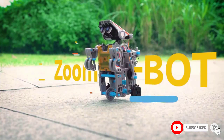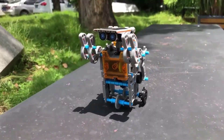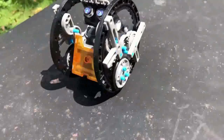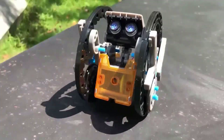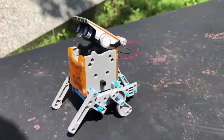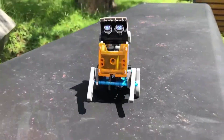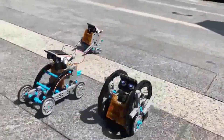Once your kid masters the easier build, they can move on to more challenging designs all without ever needing a new toy. A unique feature of this robot in particular is its power source. Instead of burning through batteries like other robot toys, it relies exclusively on an integrated solar panel that sits on the robot's head. Key features: 12 robot designs in 1 kit, 2 levels of build difficulty, no batteries required.